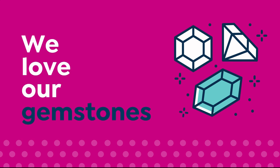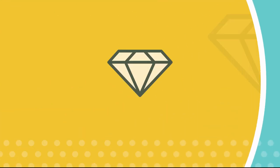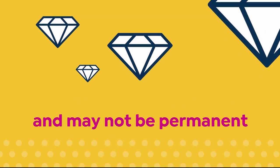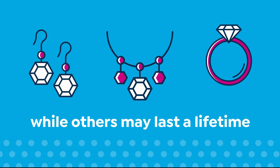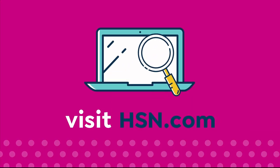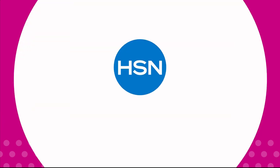We love our gemstones to be beautiful, colorful, and durable. That's why we give some of them a little more love. Enhancements may require special care and may not be permanent, while others may last a lifetime. For more information, visit hsn.com and search Gemstone to see our Gemstone Enhancement Chart.